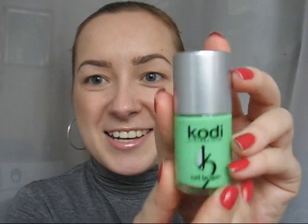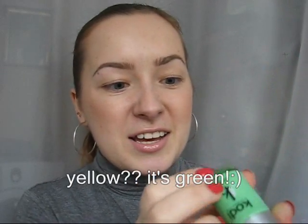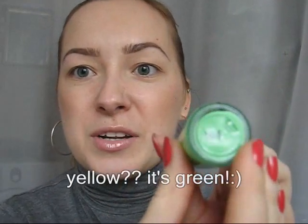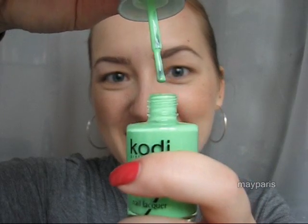The next one is from Cody. This is a bright yellow, a nice summer color. It's number 104. Cody is a professional nail company and they are more focused on products for gel nails and acrylic nails, but they also have polishes for natural nails and I thought I'd give it a try. I love the color, it's so bright.